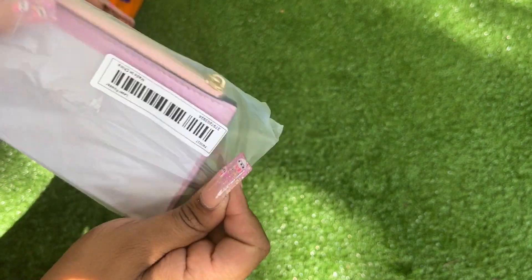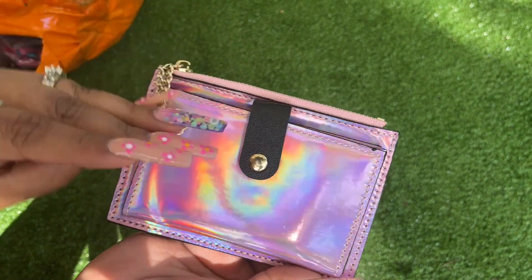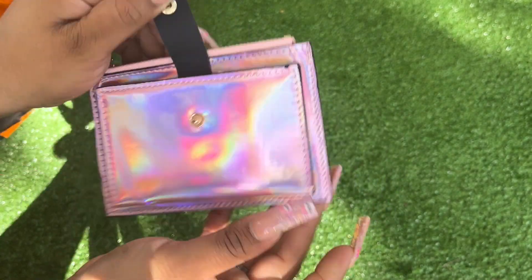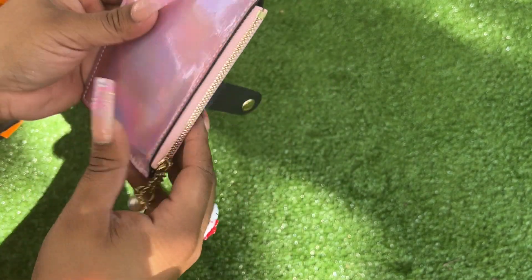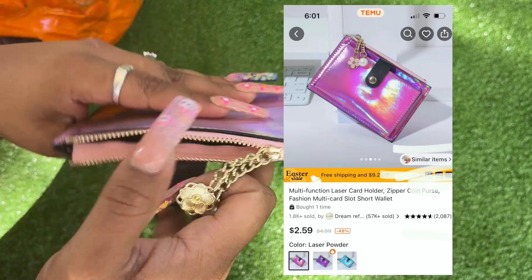I picked up this card case — I forgot what it was called for a second! Oh, that's so pretty — it's like a really pretty iridescent color. They had these in multiple colors, you guys, and I'm very happy, very happy.